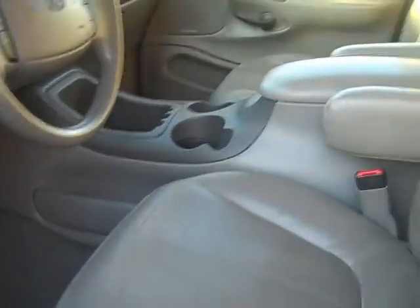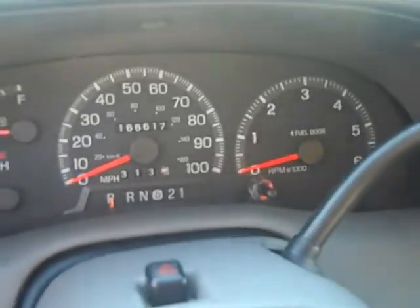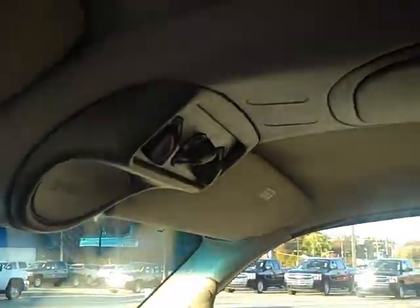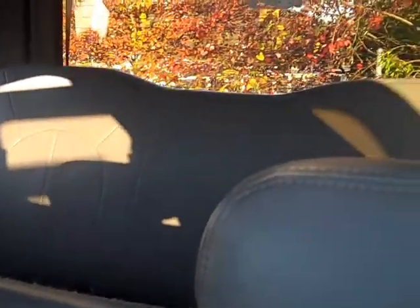It's got leather interior, power driver's seat with lumbar. The vehicle has about 160,000 miles. It does have the rear air and overhead console. Third row seats go all the way to the back, rear air also. Leather's in really good shape.